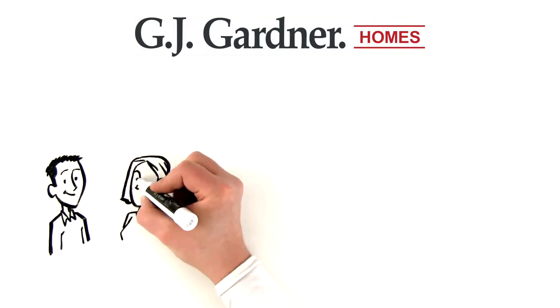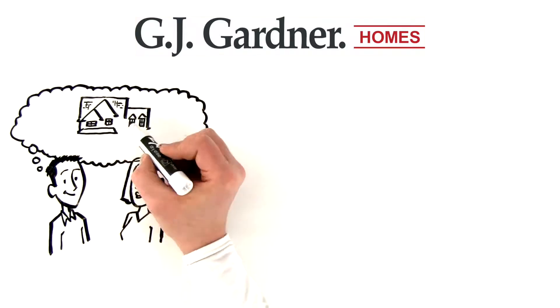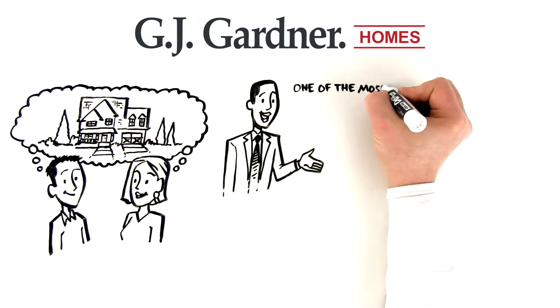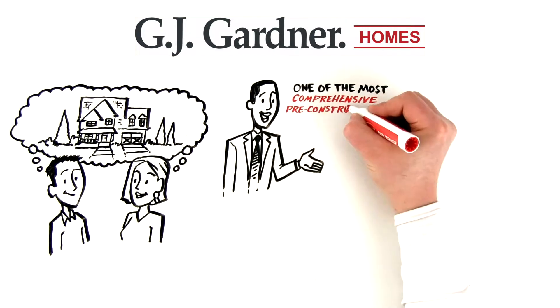At G.J. Gardner, it's our number one goal to make all of our clients' custom home dreams a reality. That's why we've developed one of the most comprehensive pre-construction processes in the business.